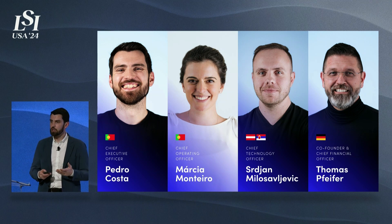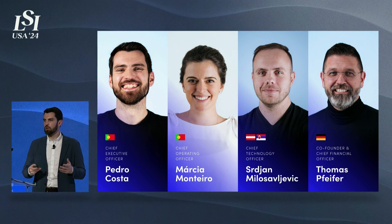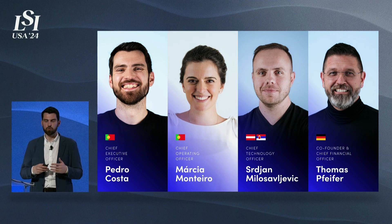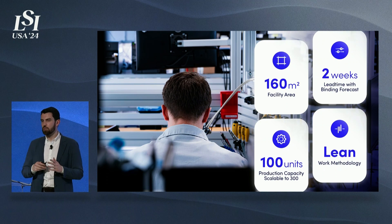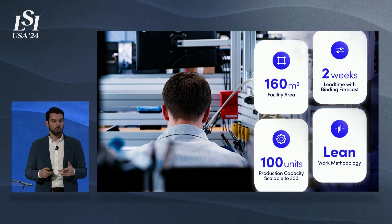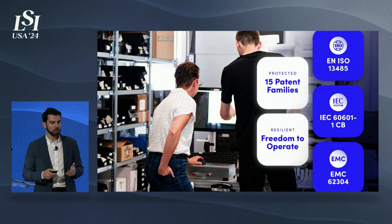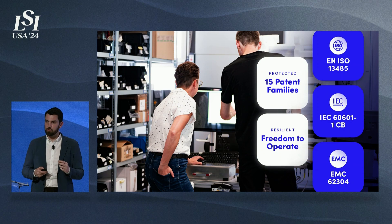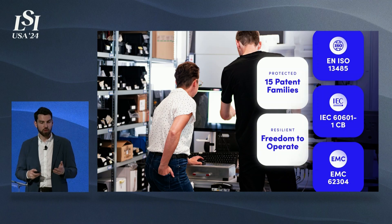A bit about our company: we are an Austrian-based, pan-European company with different nationalities. Most of the team that developed the technology is still with us, and we have extensive experience in robotics with several FDA clearances across different verticals, as well as extensive experience in digital medtech. We have our own manufacturing facility in Germany — the only things we don't do are basic machining and PCB production; all the rest is done in-house. This allows us to maintain very good profit margins and enables fully digital, fast production, especially with a binding forecast. Our technology is protected by 15 patent families with cross-protected claims, and we have undergone several due diligence processes with strategics without issues.